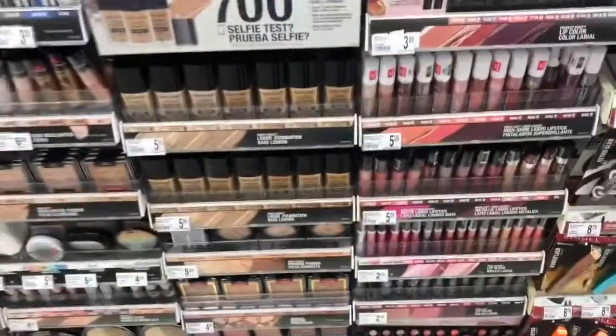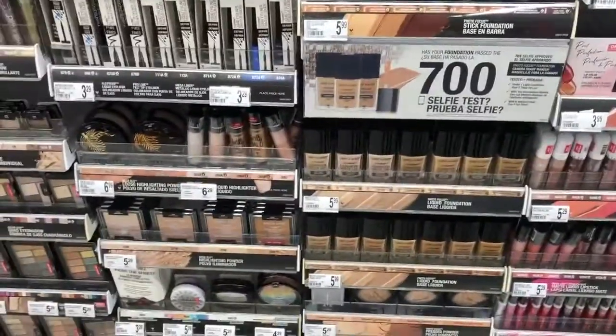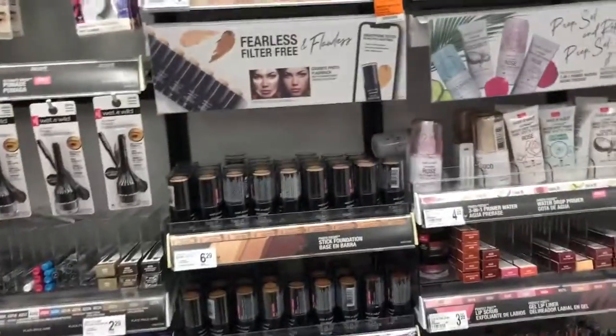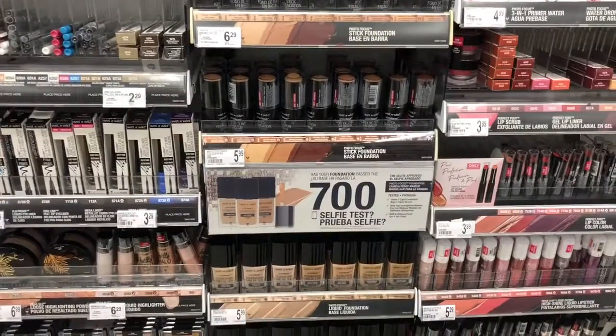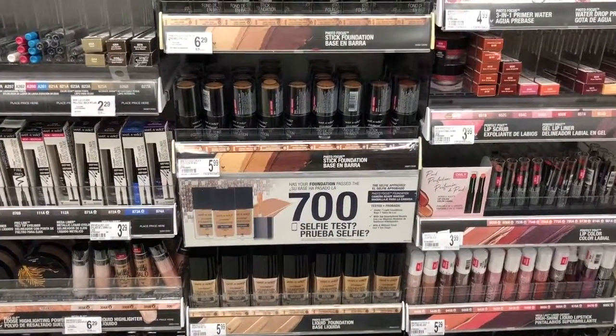So for buy one get one free, they already pulled out the tags but the sale right now is less than $2.